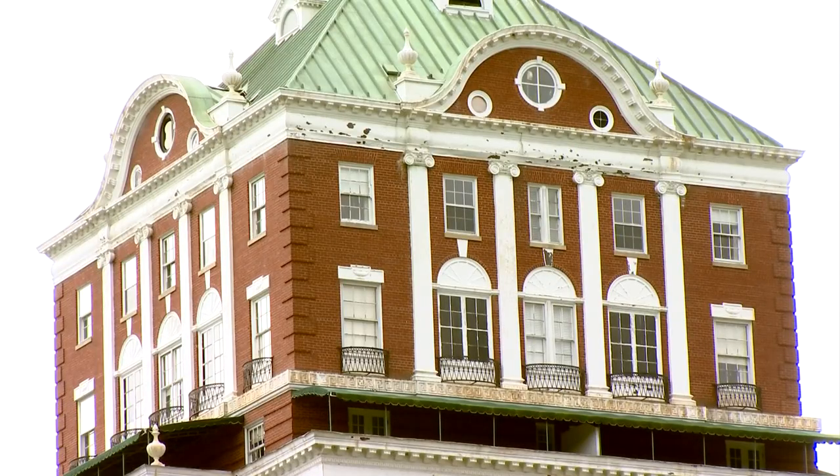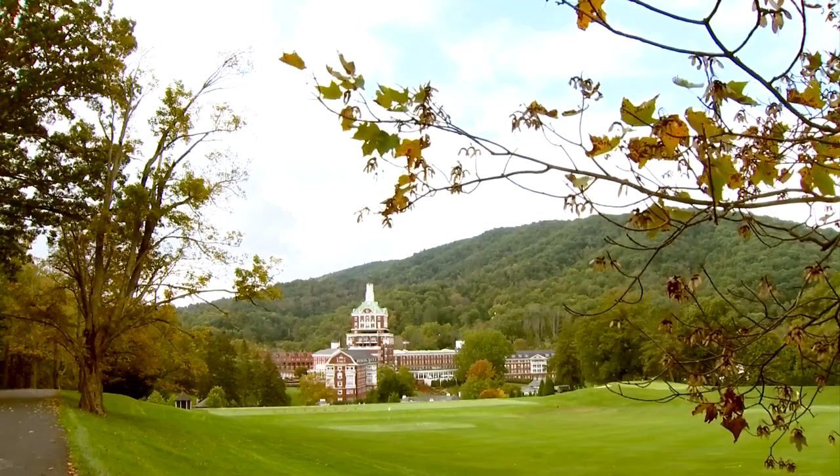"Anytime you're touching a property with this much historic elements to it, it's always unique. Yes, we've done projects this big, but this one is really going to be monumental for everyone."